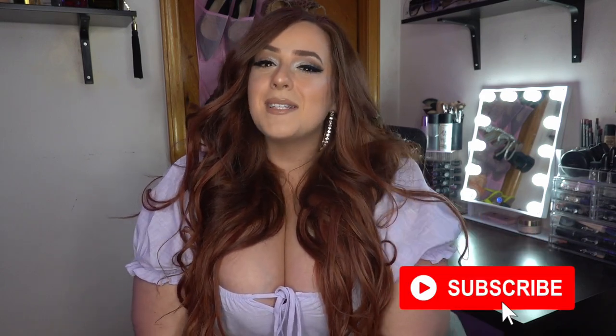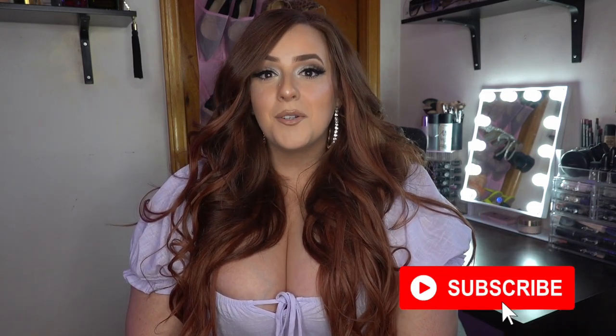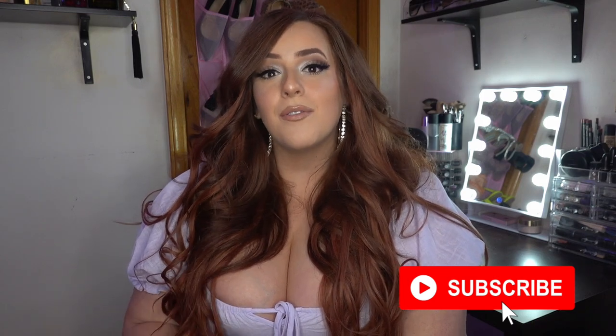Hi you guys! Welcome back to my channel. It has been a while — I think it's been like three weeks since I've been on here. So I'm sorry if you missed me. But if you aren't subscribed and this is your first time watching me, hi, my name is Olivia. Please subscribe to my YouTube channel and click the notifications button so you'll get notified as soon as I post or if I go live.